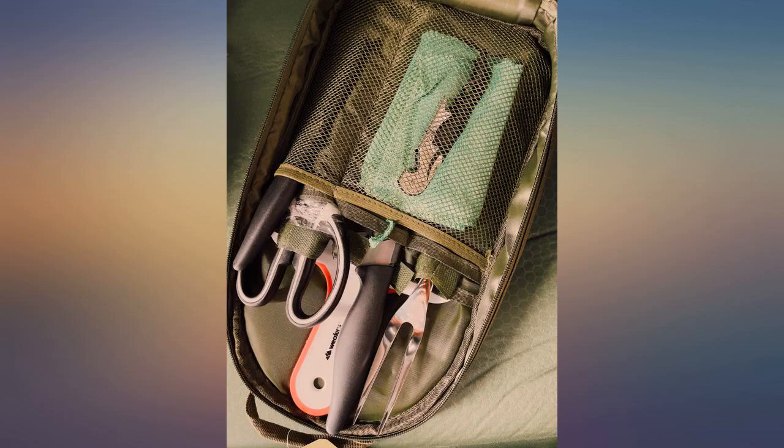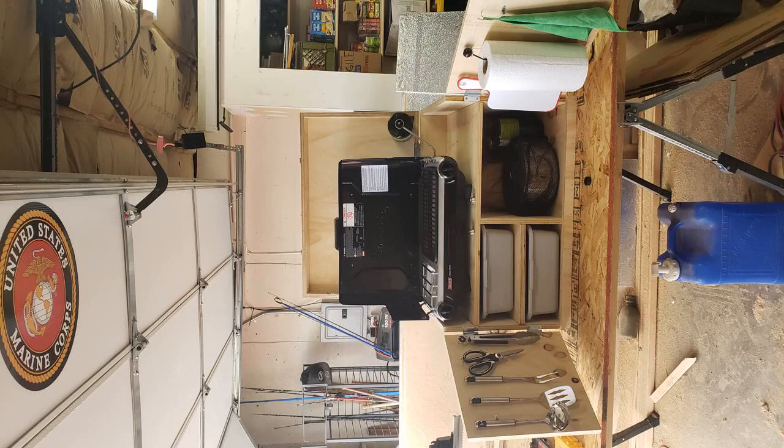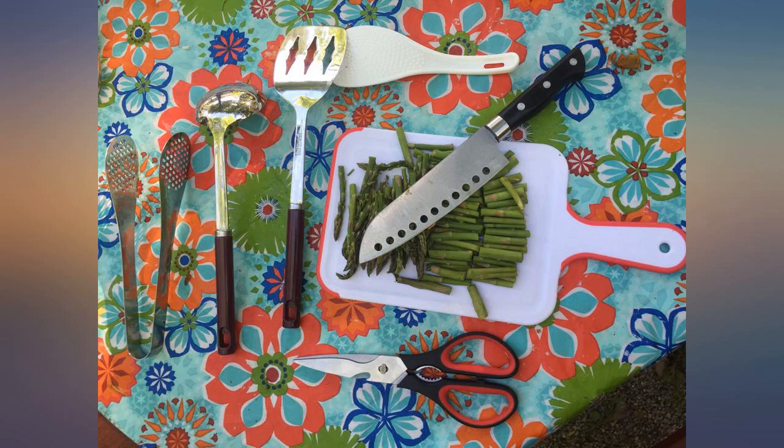Pros: I like the design and portability of the case — that was the main reason we purchased it for camping, to be able to grab it, move to the grill, and stow away after. It fits longer things like skewers, seems to be durable, and doesn't take up a ton of space.